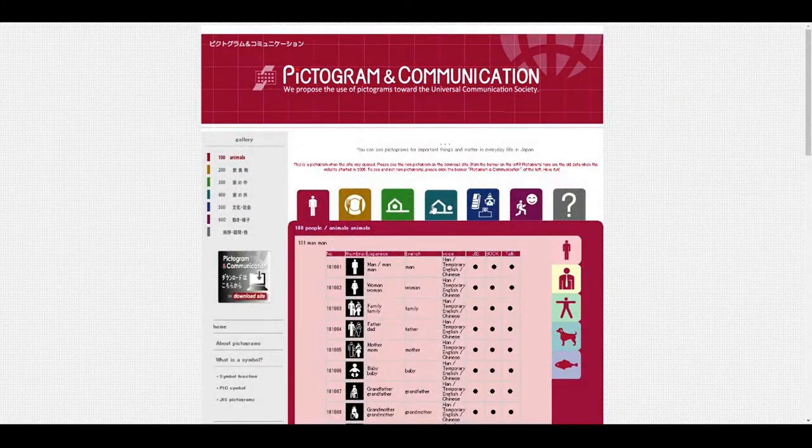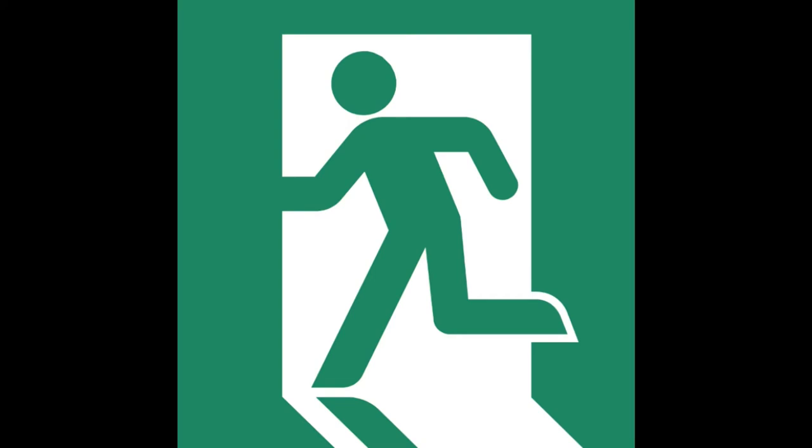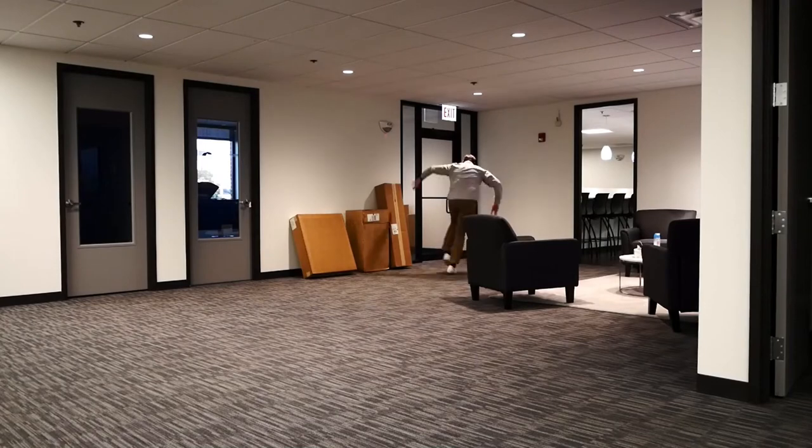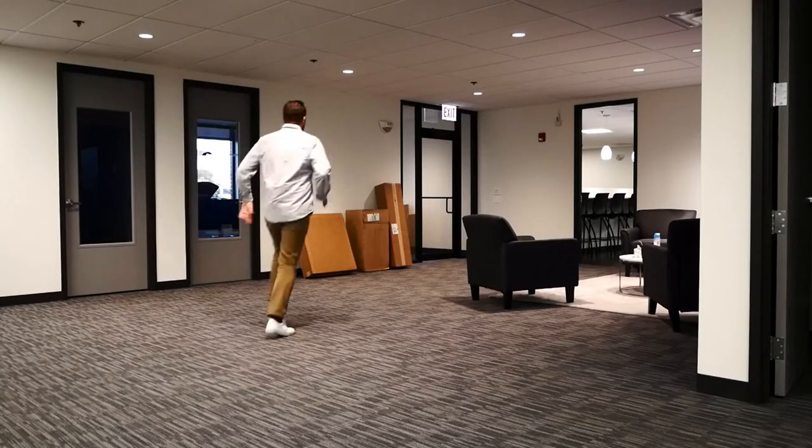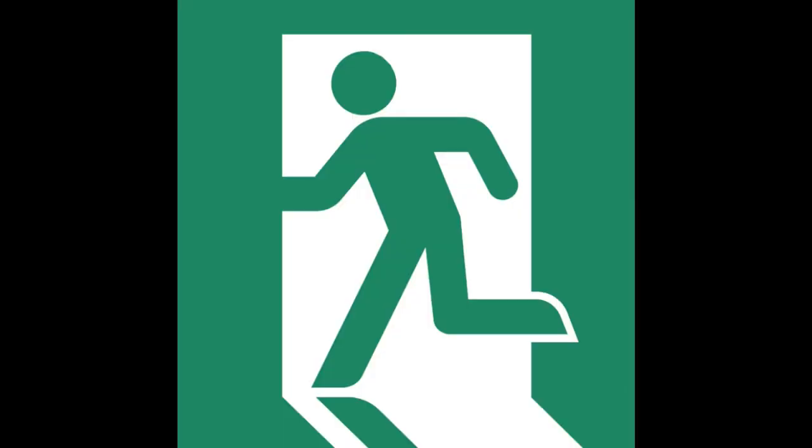In the late 1970s, a Japanese fire safety group held a competition for a new exit sign design that was to become the new standard for the country. Yukio Ota created a design referred to as the 'running man,' which is a pictogram-based sign. This means it's understandable by everyone, even if you don't speak the local language. The design was one of three thousand submitted and was extensively tested under various conditions, including smoky rooms.